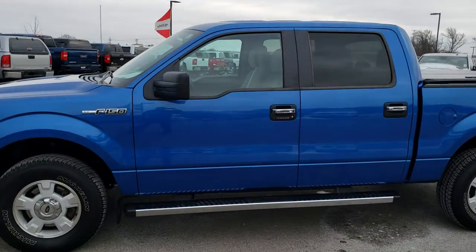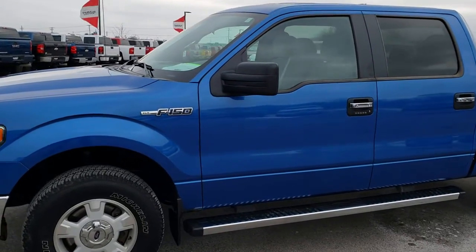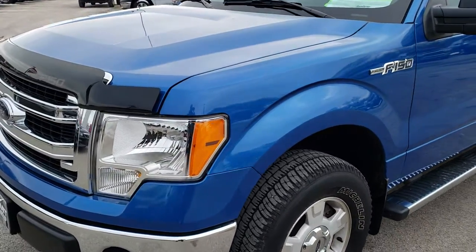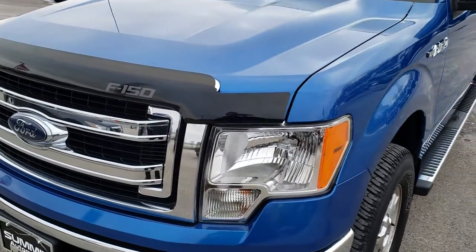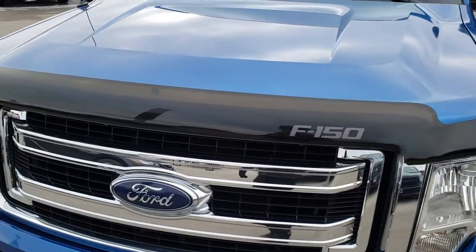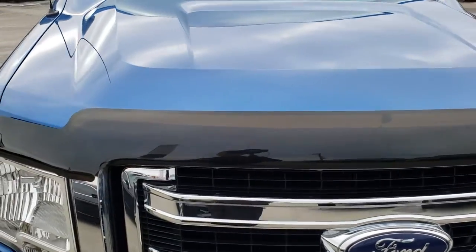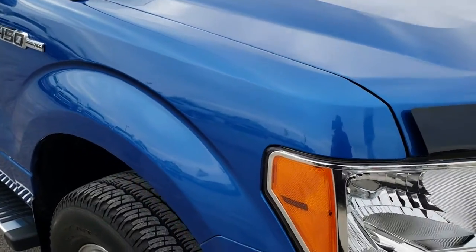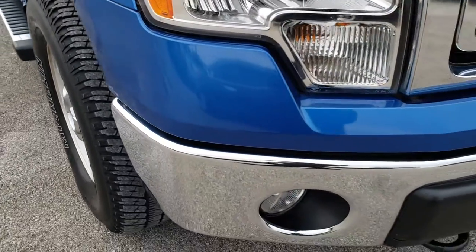This is stock number 9T145A. We are here at Summit Automotive in Fond du Lac, Wisconsin, your new and used car and truck headquarters. Remember, we are the guys with the trucks on 41. Today we are checking out this super clean 2014 Ford F-150 SuperCrew short box.